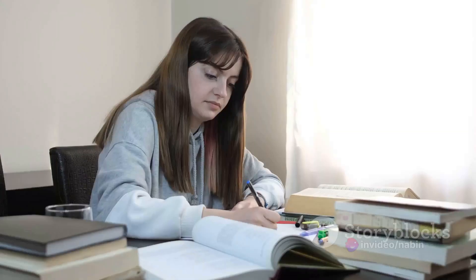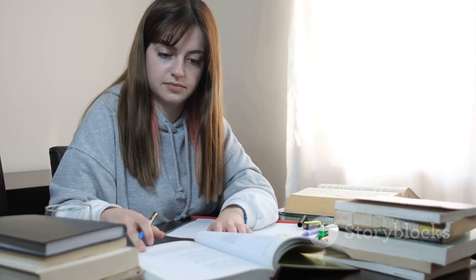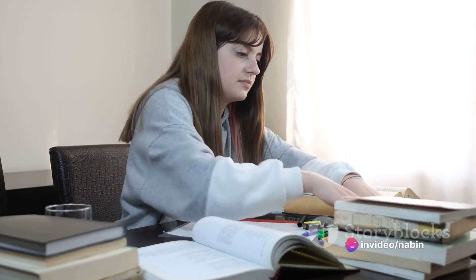And finally, gather your materials. Make sure you have all the necessary materials for the test, such as pens, pencils, calculator, ID, etc., so you're not rushed or flustered just before.